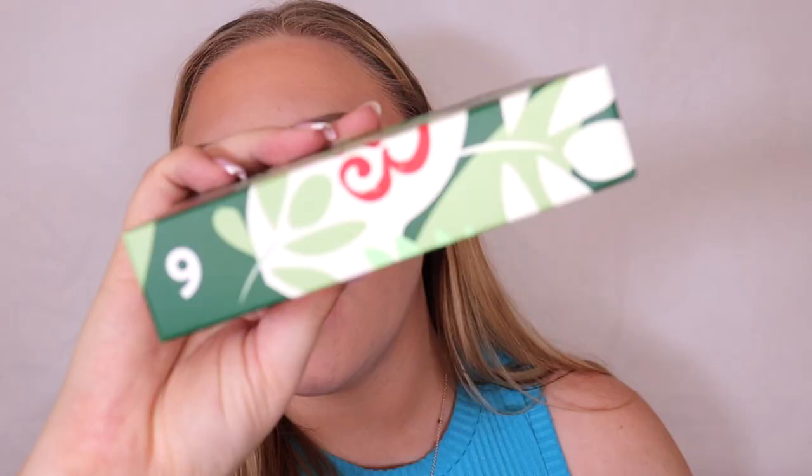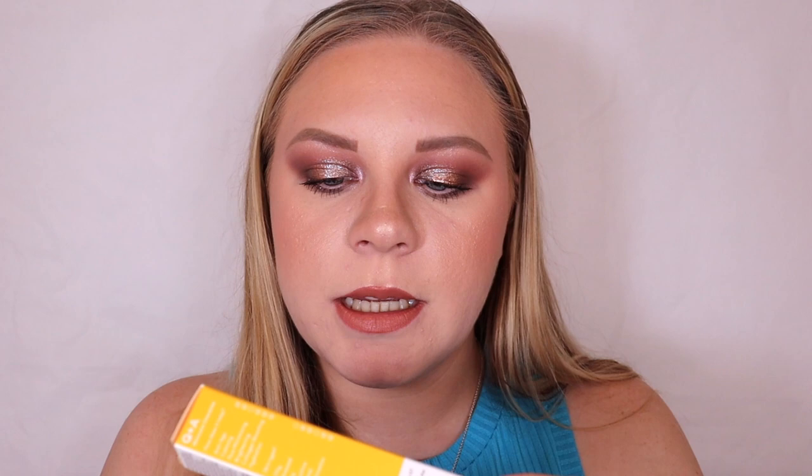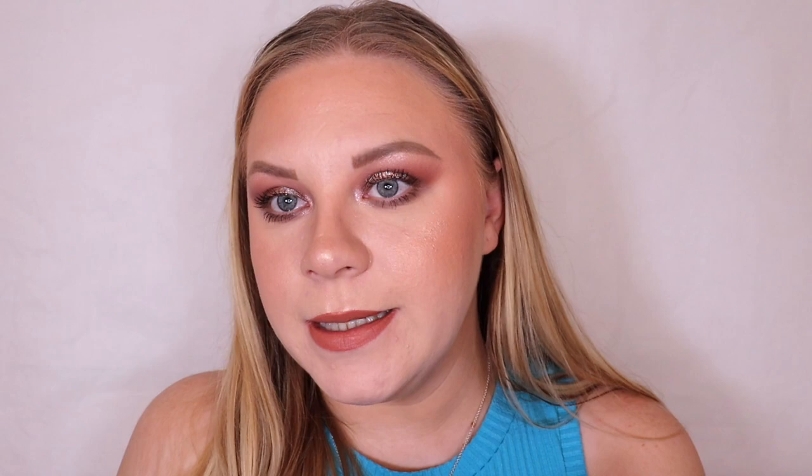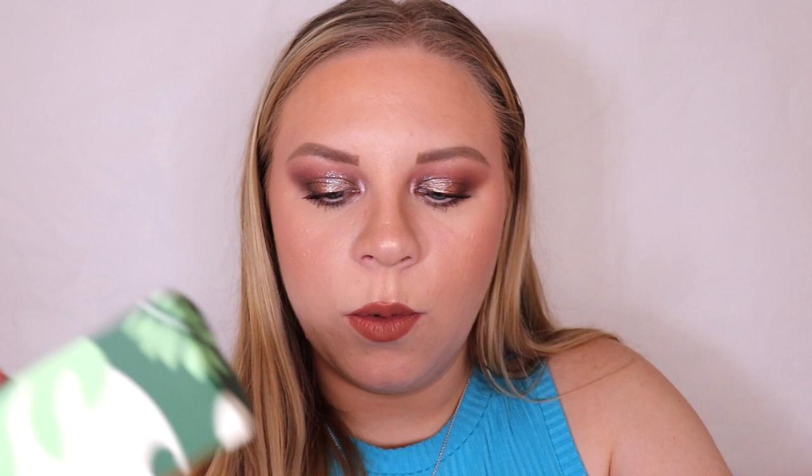Box number eight is a complexion sponge by So Eco. I go through sponges like no tomorrow so I'm very excited about that! Box number nine is the Q+A Vitamin C Eye Cream — so cute. I love the packaging, and vitamin C is meant to be amazing for skincare, so that sounds really nice.